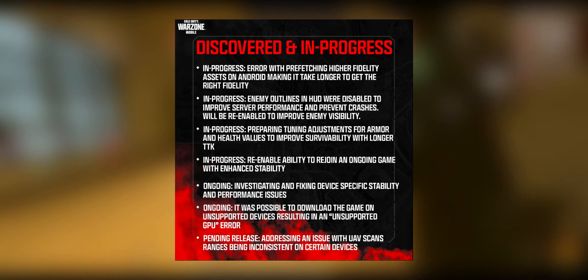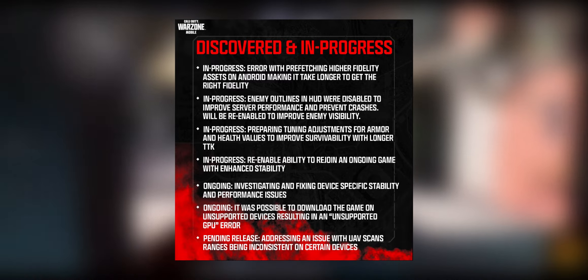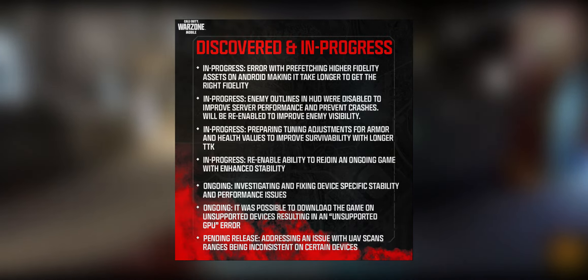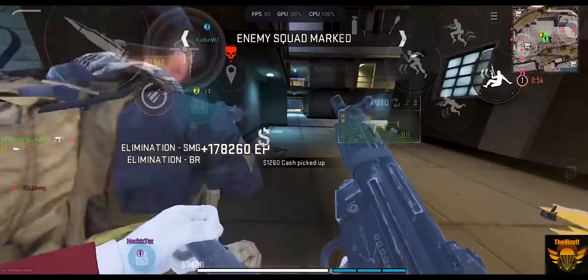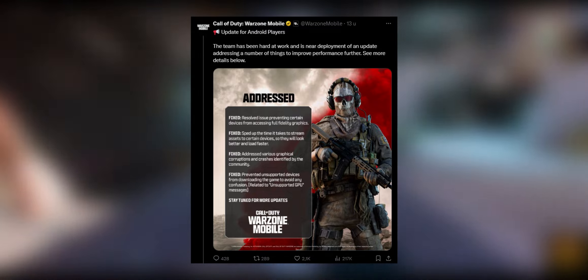They also discovered a list of issues and are currently in progress on fixing them. Then they brought another update just today and fixed a few more problems. So in two days they've fixed quite a number of problems.